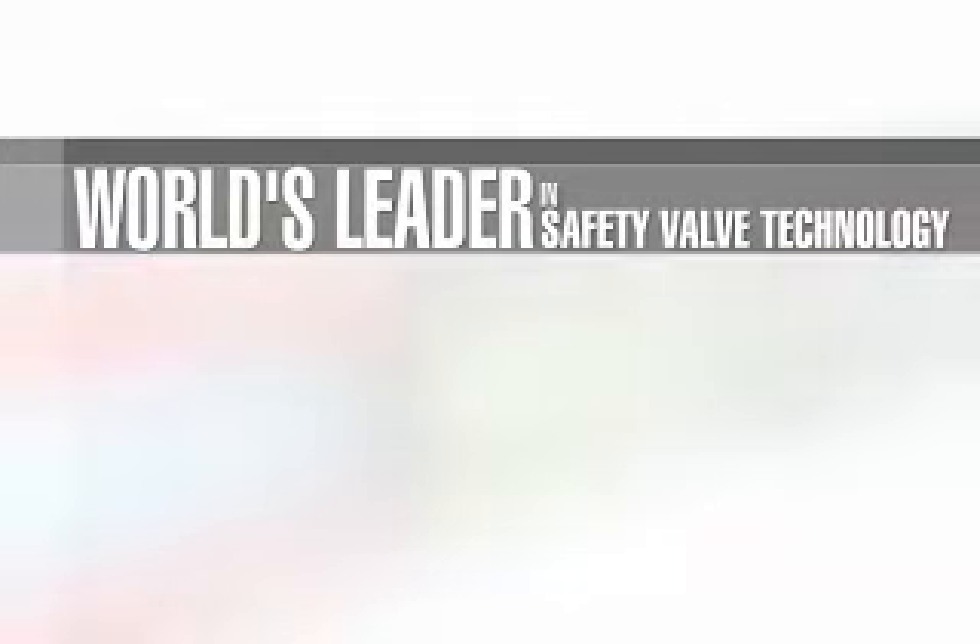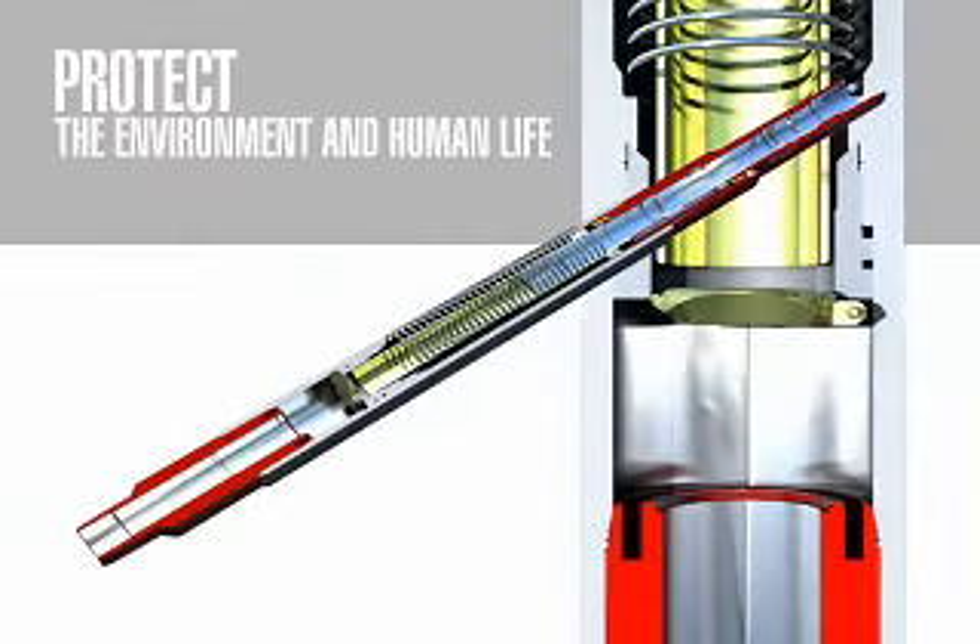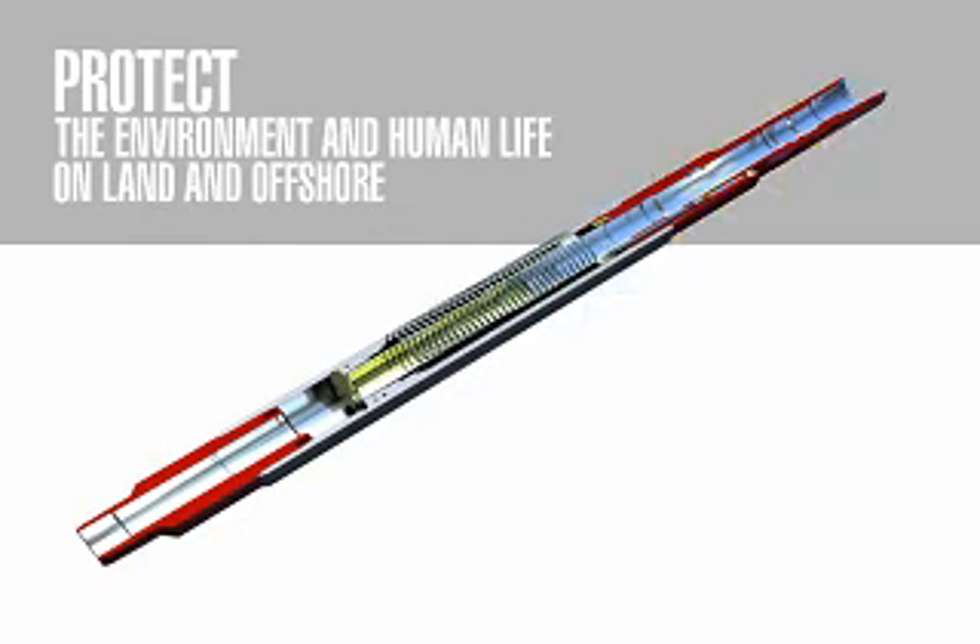Halliburton developed the first subsurface safety valves in the 1940s to protect the environment and human life, both on land and offshore.